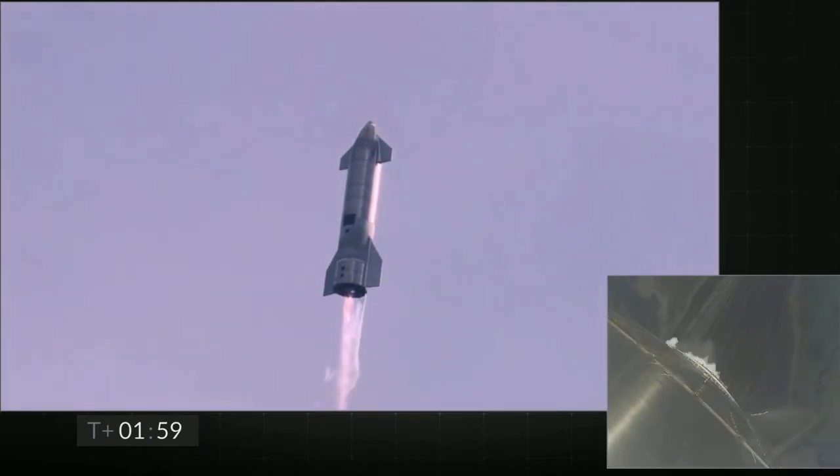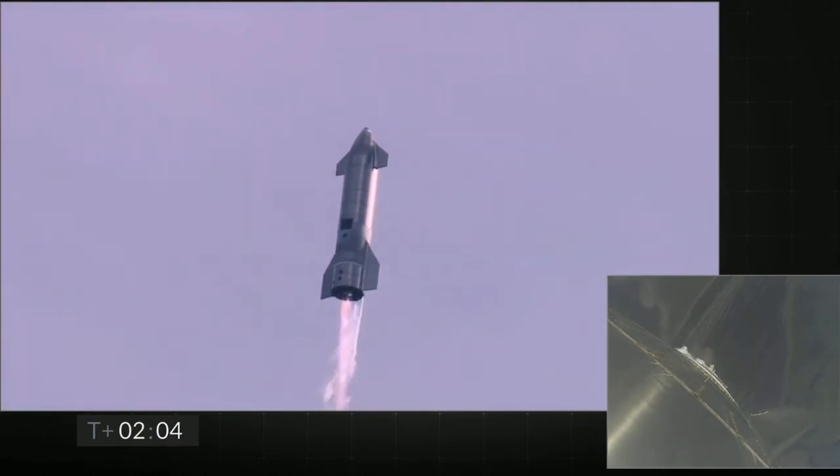Coming up on T plus two minutes, we're getting ready to transition from three engines to two engines firing on Starship. We'll be shutting one engine off. That's intentional.